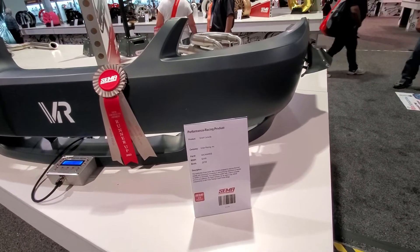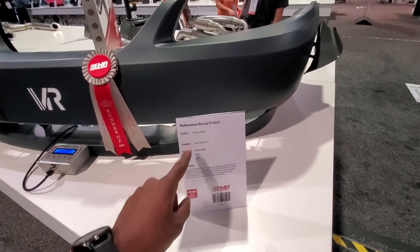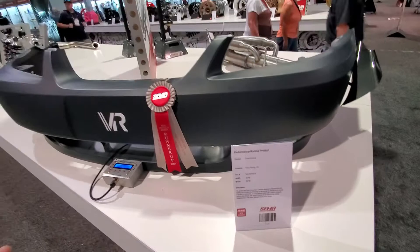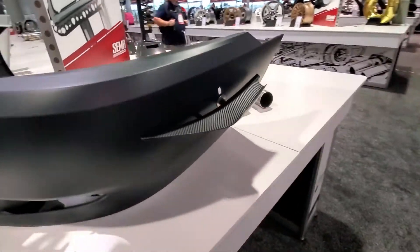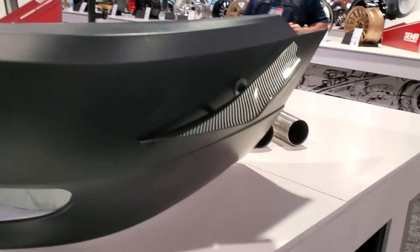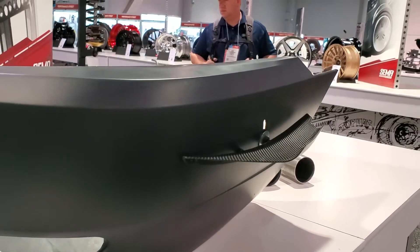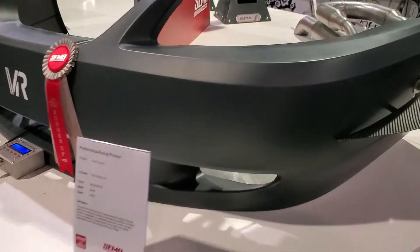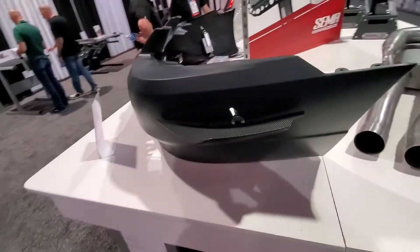I've seen this outdoors — I think you can see it right here, we saw this a couple years ago. This one here is the smart canard. A couple years ago we saw the spoiler. This one is for if you're tracking your car — you have your canards right here, and depending on if you're braking or going faster or slower, you can increase the downforce on the front end of the car. So this is pretty cool, and you can adjust this with that computer. Pretty slick.